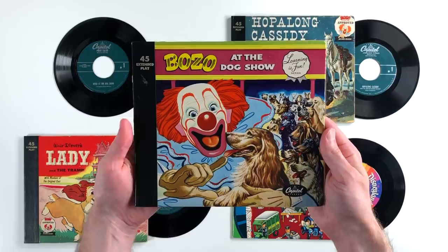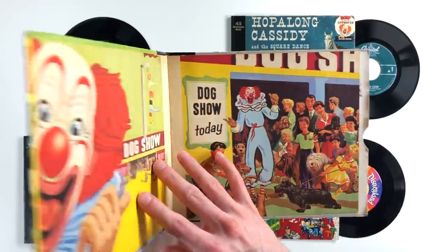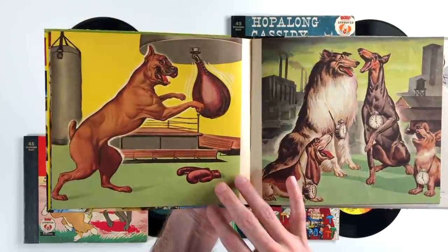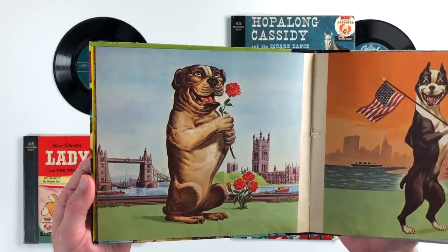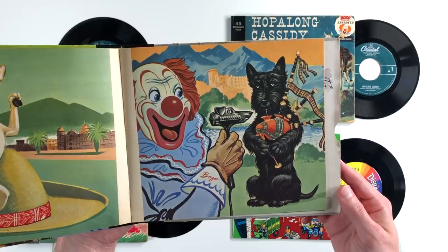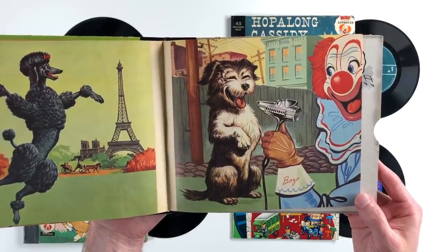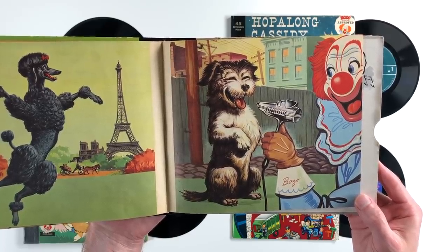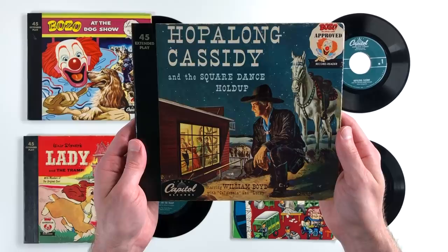Now looking at the four record readers that I currently own — first off we've got Bozo the Clown at the Dog Show, which features a lot of nice artwork of the different dog breeds, like this Boxer — get it? — or this English Bulldog right here, or even this Scottish Terrier playing some bagpipes, because what's more Scottish than that really? And we get my personal favorite, this really happy dog. Just look at that smile.